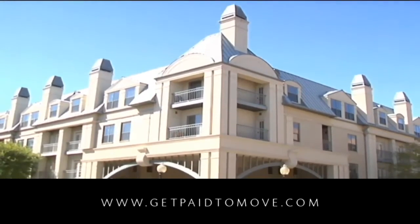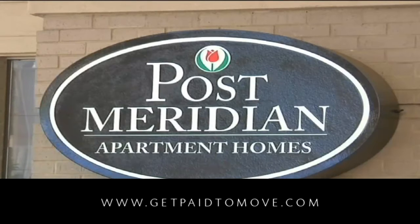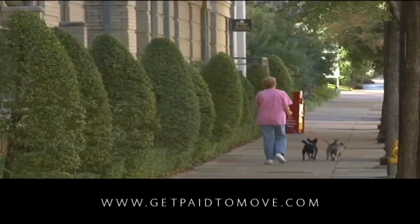Surrounded by tree-lined boulevards, Post Meridian provides a refreshing alternative to city living, offering a perfect blend of all the conveniences and vibrance of uptown Dallas with the friendliness and relaxed charm of a small town.